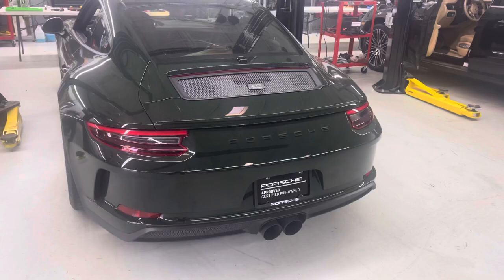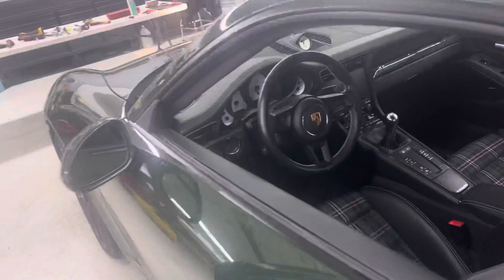Black wheels, steel brakes, front lift. It's got a Sharkworks center muffler bypass installed. We've got the original components as well.